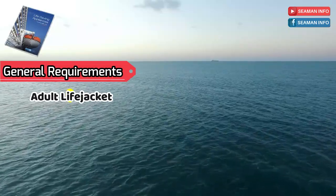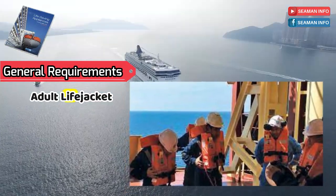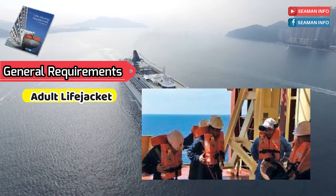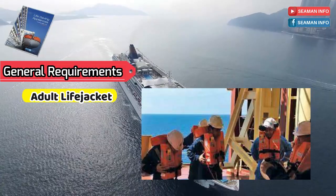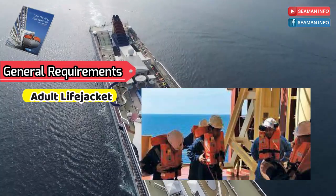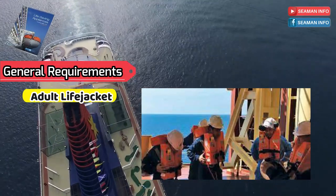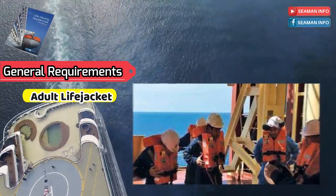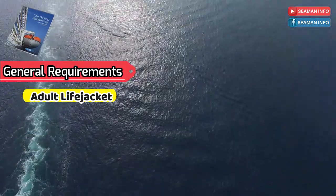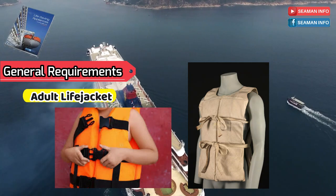An adult life jacket shall be constructed so that at least 75 percent of persons completely unfamiliar with the life jacket can correctly don it within one minute without assistance, guidance, or prior demonstration. After a demonstration, all persons can correctly don it within one minute without assistance. It shall be clearly capable of being worn in only one way, and if donned incorrectly it shall not be injurious to the wearer. The method of securing the life jacket shall use quick and positive means of closure that do not require tying of knots, and it shall be comfortable to wear.